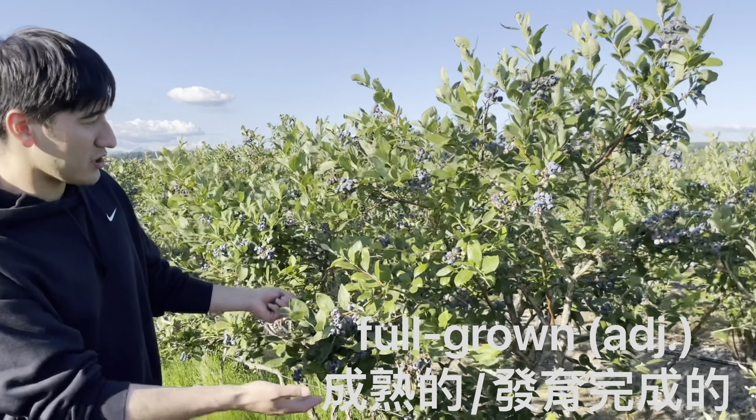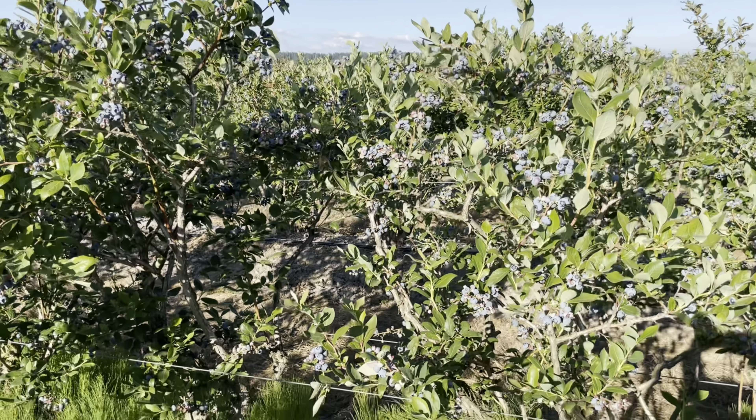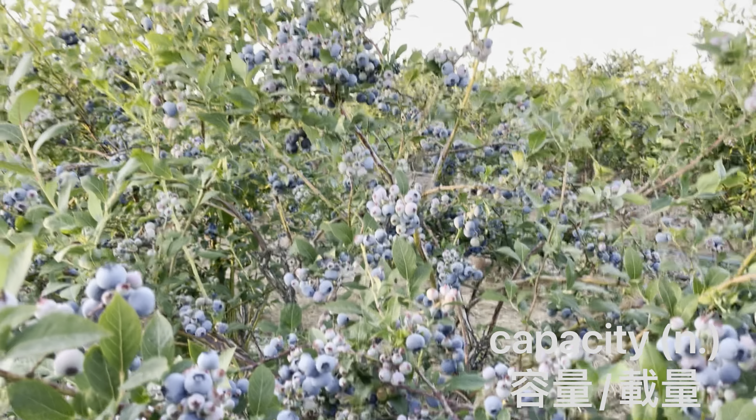So right now at this farm you can see most of the blueberry bushes are quite large. This is a full grown blueberry bush which takes around eight to ten years to grow to this height and it's at its full capacity right now producing blueberries.